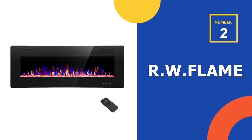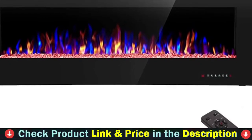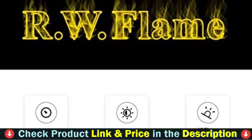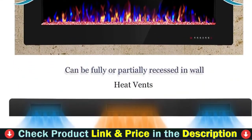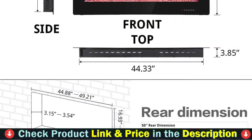Our second best electric fireplace heater is the R.W. Flame Electric Fireplace. This R.W. Flame electric fireplace can be hung on the wall or recessed for a more streamlined appearance. It is one of the thinnest electric fireplaces on the market, measuring 50 by 18 by 3.98 inches, and is available in sizes ranging from 30 to 60 inches.